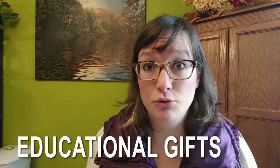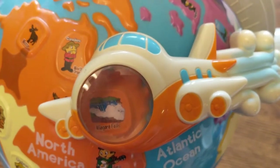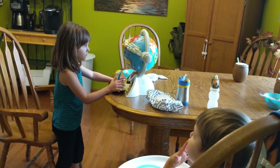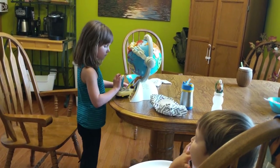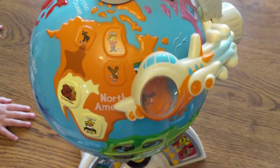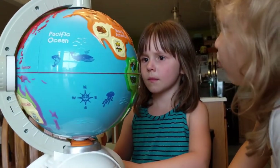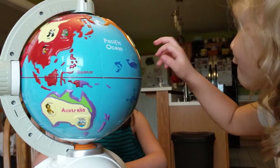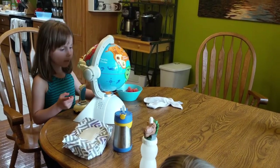Let's move into educational gifts. We had a really awesome find at a garage sale — this globe operated by a little joystick where you're kind of the pilot flying it. It has kids learning about each continent, countries within the continents, and where certain animals are on the globe. The one I have is called the VTech Light and Flight Discovery Globe; I also saw the LeapFrog Magic Adventure Globe.